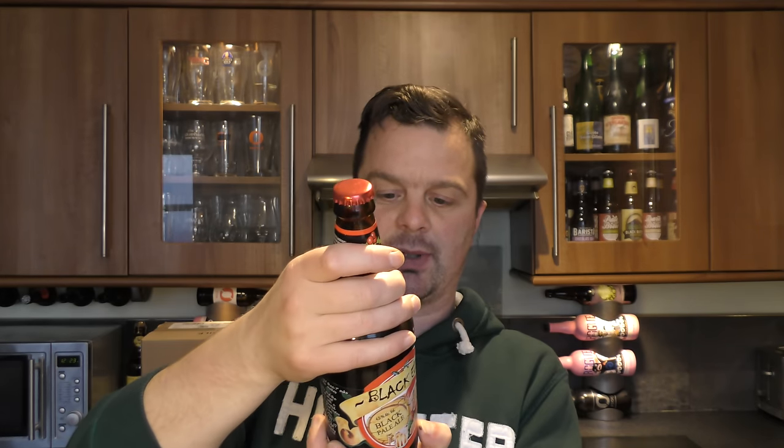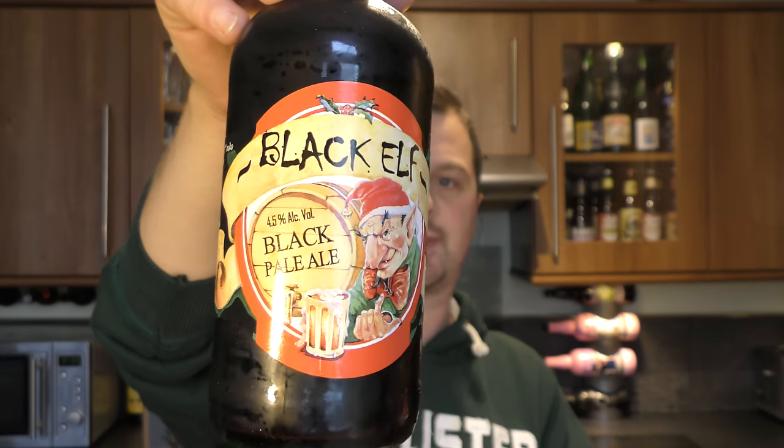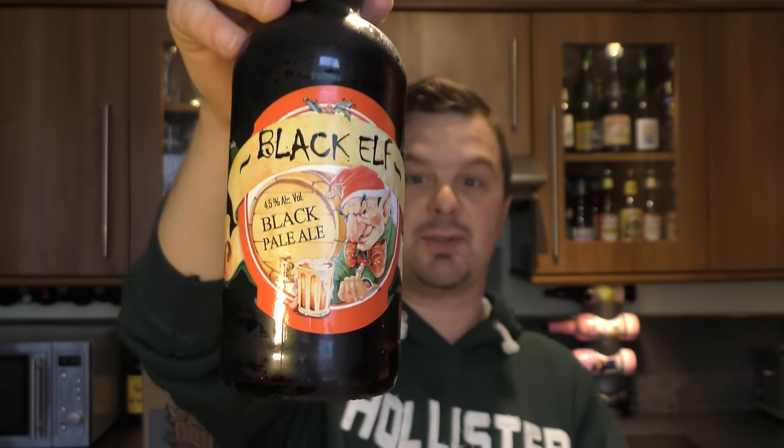It's been imported by Shelton Brothers. It's by Ridgeway Brewing, based in Oxfordshire in the UK.